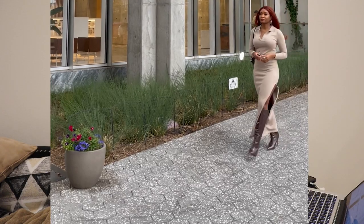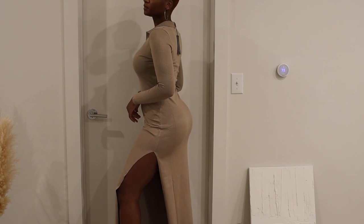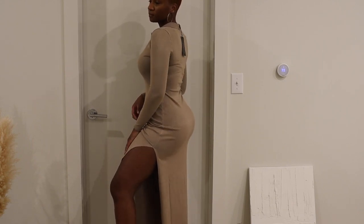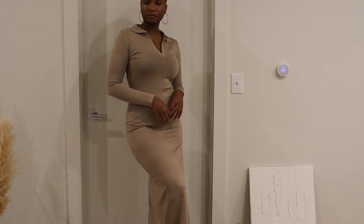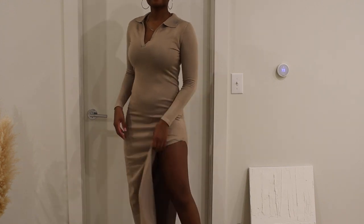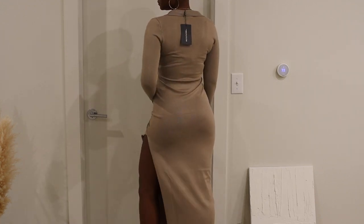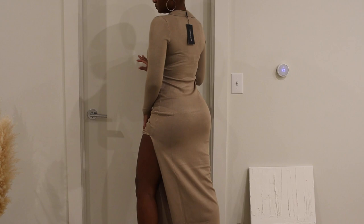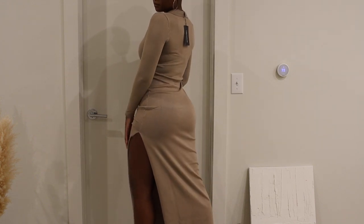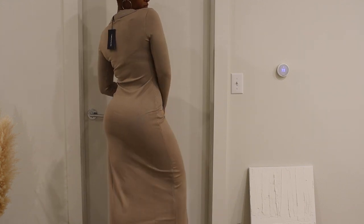I really liked this maxi knit dress. I got it in a size medium and it fit so well. I'm 5'8" and it didn't go all the way to the ground — maybe a couple inches off — so I'm already thinking I'll wear it with knee-high boots because of the slit. This fit perfectly, I just loved it — ten out of ten, would recommend. The quality of the material is really nice. I might even buy another color. Got it in a size medium.